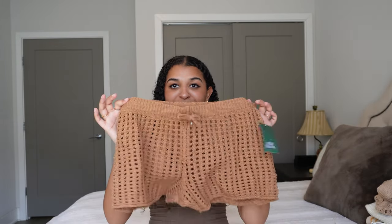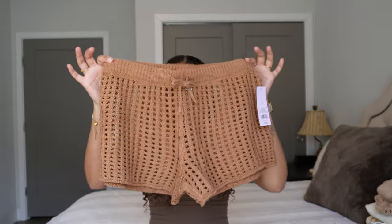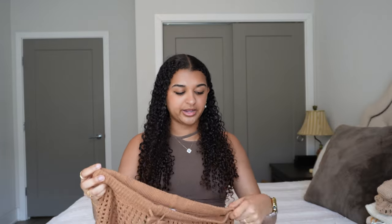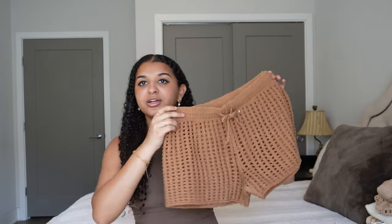I also have another thing from Target — the Wild Fable knit beach shorts in a size small. There's a matching top but I didn't really like it because it looked very baggy. These were $18, and I feel like that should have been $10 — decent material but I feel like Target has really upped their prices. Just some shorts as a beach cover-up, nothing too special.